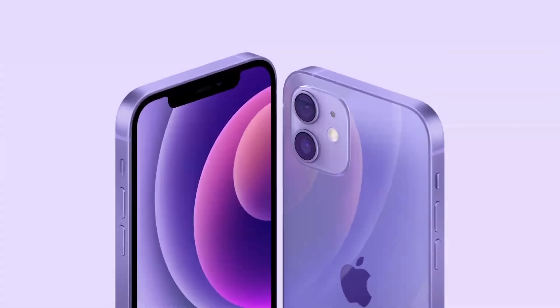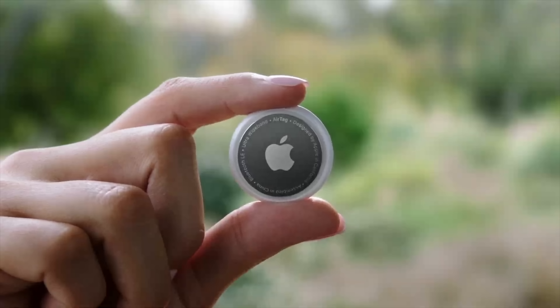AirTags — finally we have AirTags after all this time, after all this speculation. And of course they are exactly what we thought they were: they are little tags that use the Find My network to help you keep track of things that don't necessarily find themselves.